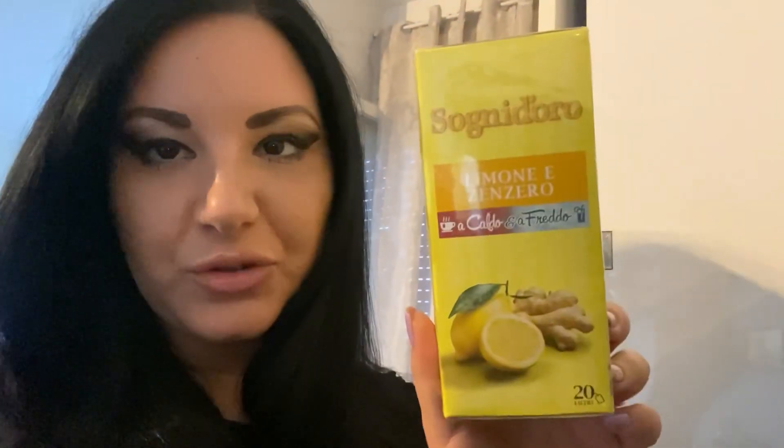Però mi devo mettere per il pranzo, perché alle 12 e mezza viene Christel. Per adesso finiranno alle 12 e mezza. Dalla prossima settimana, se non mi sbaglio, farà l'orario pieno. Adesso mi faccio un buon caffè, ho voglia di un caffè. E invece più tardi, nel pomeriggio, voglio provare questo qui che mi piace tantissimo. È uno dei miei preferiti: limone e zenzero.